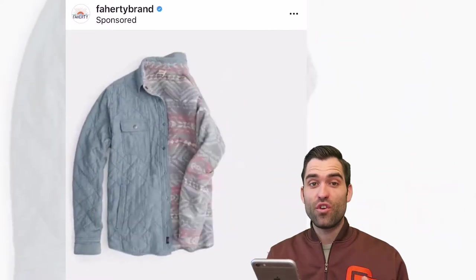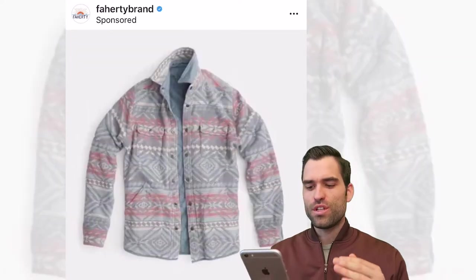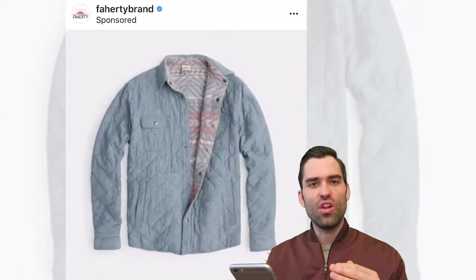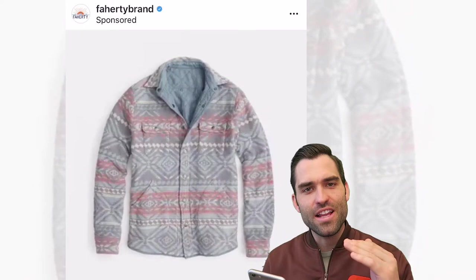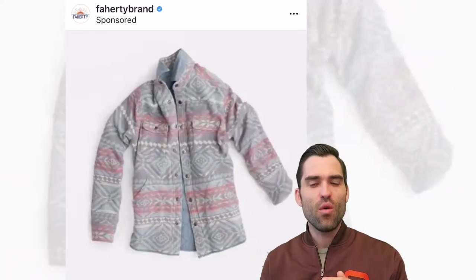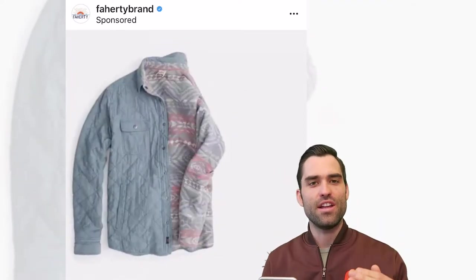Faraday brand with a really different ad. How easy would it have been for them to just have this image on a white background still and then scroll to see the inverted version? So easy, but they didn't do that. They decided to go one step beyond and make it move, tell the story without having an over-the-top elaborate ad here.